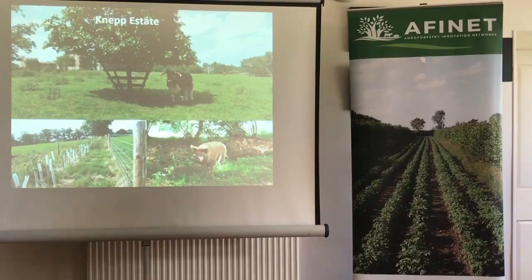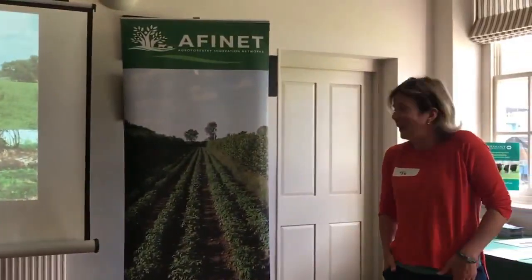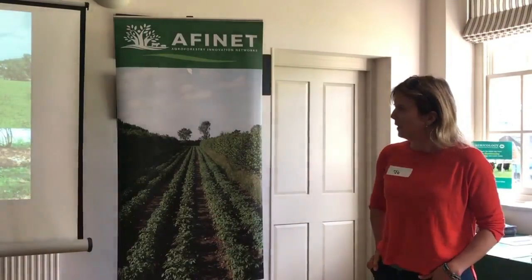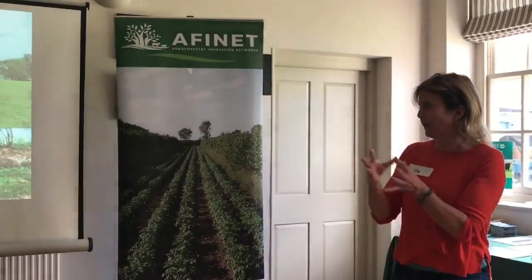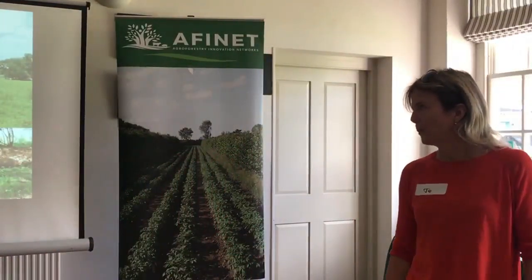This is the Knepp Estate in East Sussex, where Charlie Burrell has been going down the route of rewilding — a really interesting story. You can see the tree management there to keep large longhorn cattle from damaging the trees, but the trees play a really important role in that system. Their vision and end point is a wood pasture, something very much like the New Forest, with grazing and rooting animals as part of the system. This is a fodder hedge they planted very much with tree fodder in mind for the livestock.